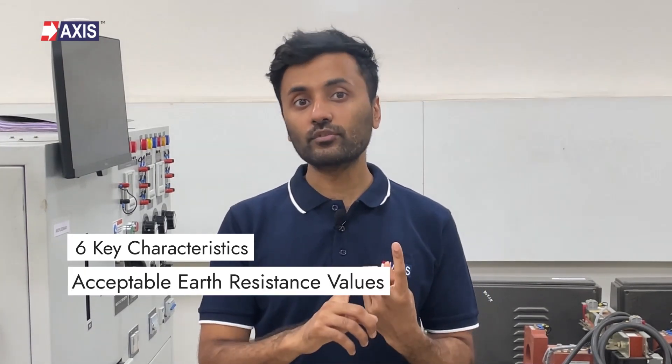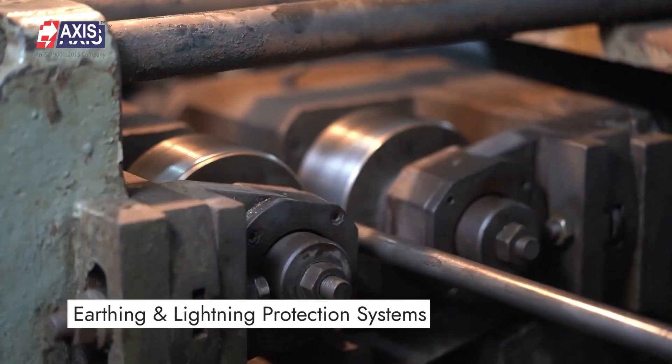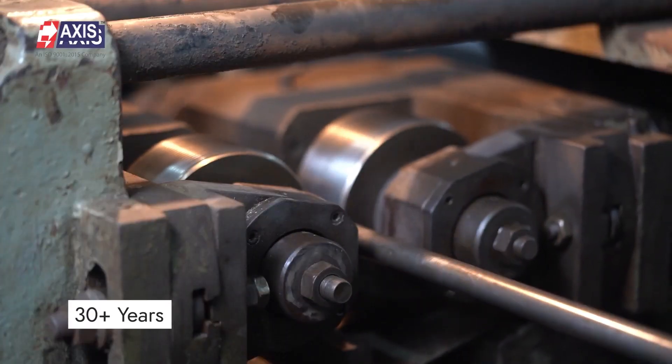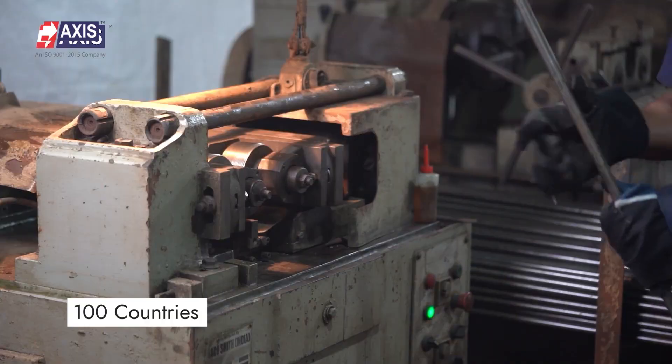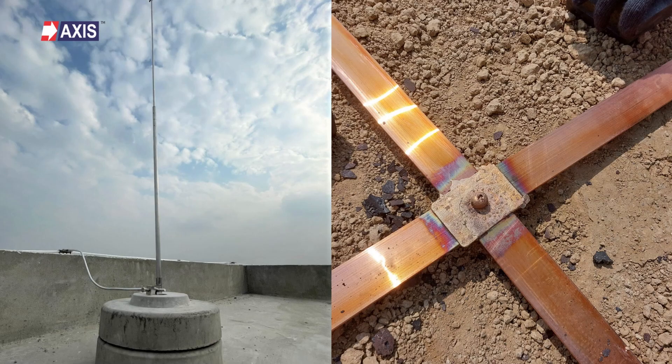In this video, we will help you understand the six key characteristics of a good earthing system, acceptable earth resistance values and different earthing methods. At Axis, we have been manufacturing and exporting earthing and lightning protection systems for the past 30 years to over 100 countries. You will find our earthing solutions used in substations, data centers and hundreds of residential and commercial projects across the globe.